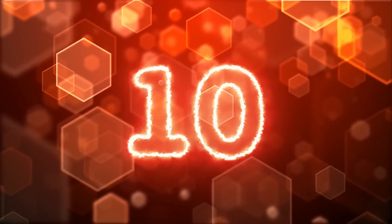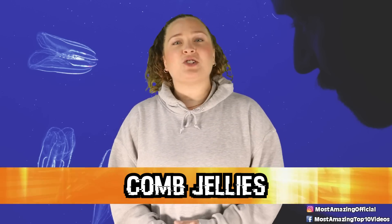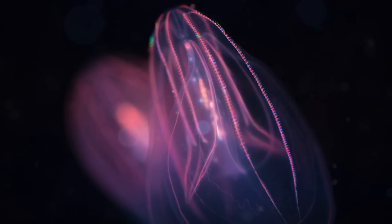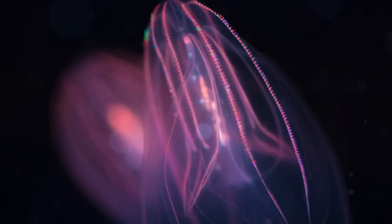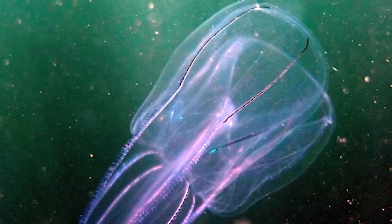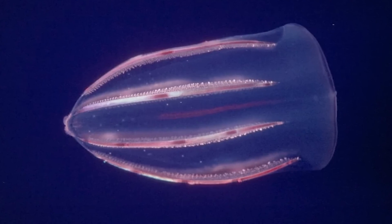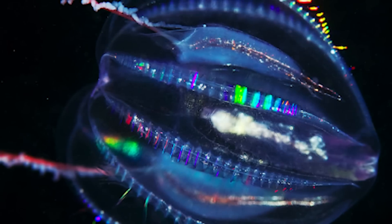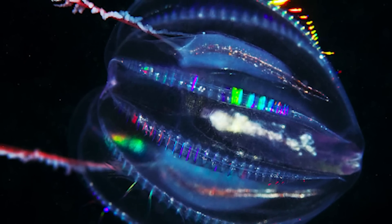Starting off this list in our number 10 spot, we have Comb Jellies. Comb Jellies are gelatinous creatures named for their unique plates of fused cilia, which are called combs. These combs help the jellies move through the water like boat oars. And while other microscopic organisms also have this sort of mechanism, comb jellies are the largest animal with this feature. These combs are also part of the reason that comb jellies are so gorgeous to look at. Rather than bioluminescence, the rainbow light effect that can sometimes be seen on them is from light diffracting off of the combs in all different directions.